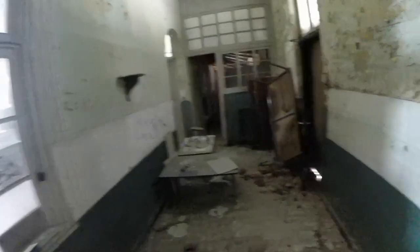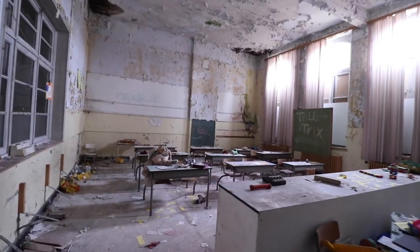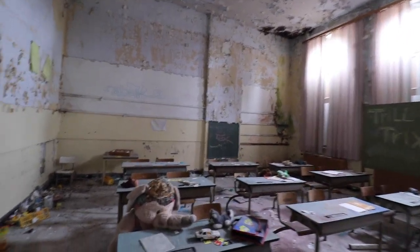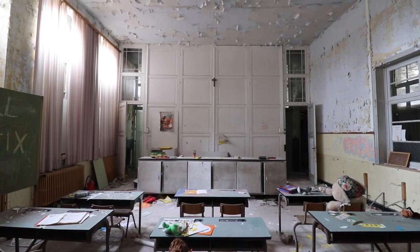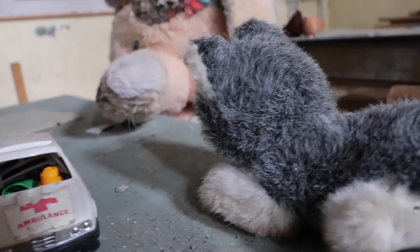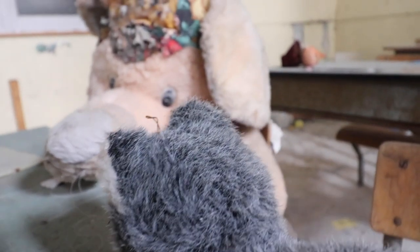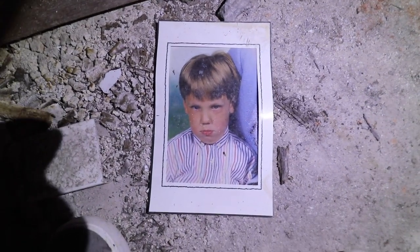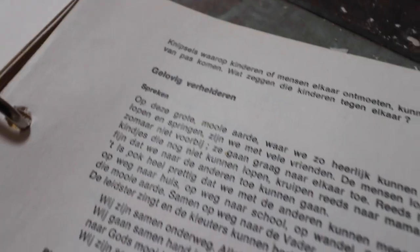Let's go further to the classrooms. We really didn't expect to find a fully furnished classroom. With its multiple desks and the now vintage toys laying everywhere, this truly was something unique. We also found old pictures of probably the last children that went to this school.